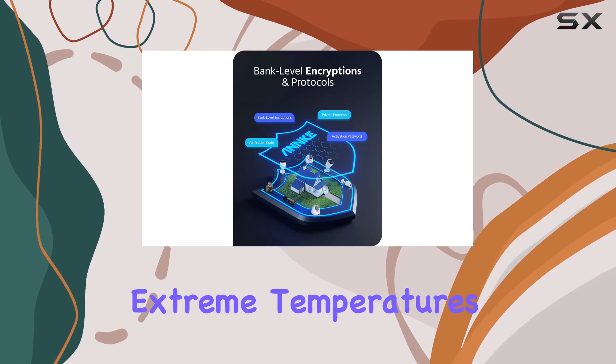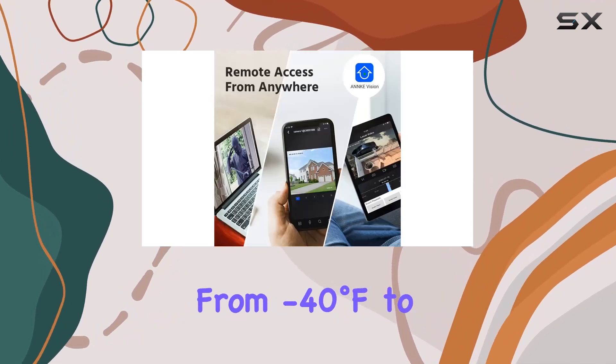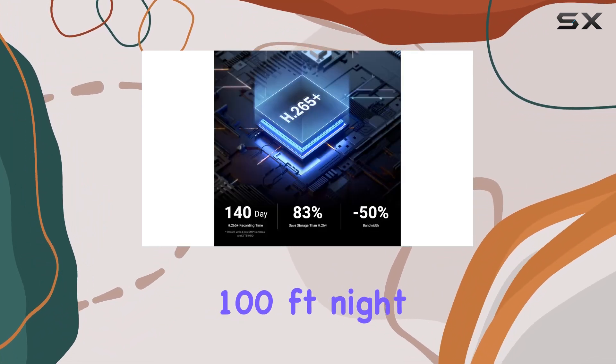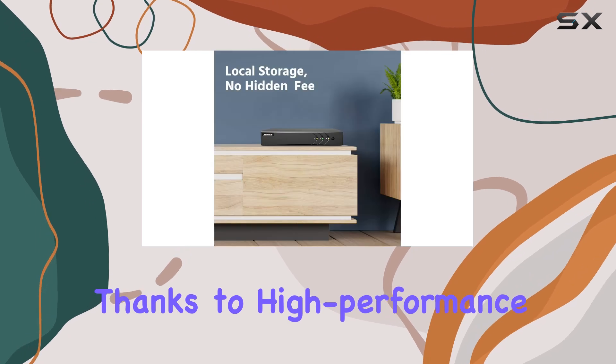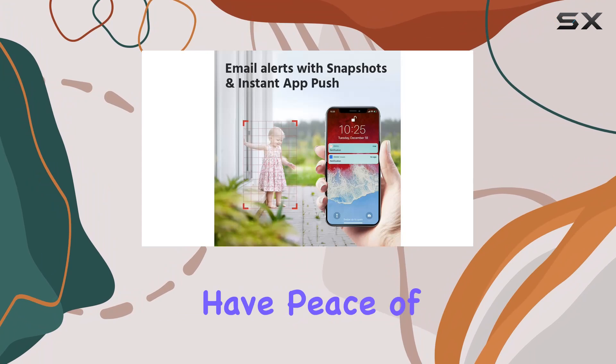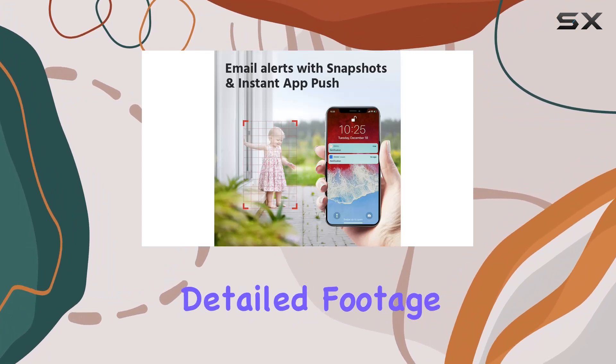The IP67 waterproof outdoor bullet cameras are built tough, capable of withstanding extreme temperatures from minus 40 degrees Fahrenheit to 140 degrees Fahrenheit. One standout feature is the impressive 100-foot night vision range, thanks to high-performance IR LEDs. Whether it's day or night, you'll have peace of mind with clear, detailed footage.